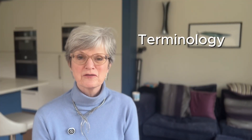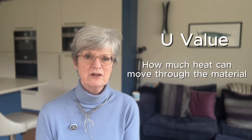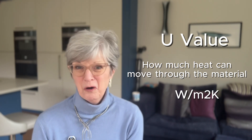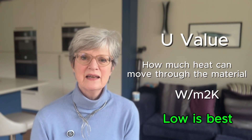If you decide you are going to change your windows, there are a few terms that are really useful to understand. The most important one is U-value. This will come up in every sales conversation you have, but often very quickly alongside lots of other things, so you probably miss it. But it's the most important thing you need to know. U-value is the measure of how much heat can move through the material — in this case, the window. It's measured in watts per meter squared Kelvin. All you need to know is: the lower the better.